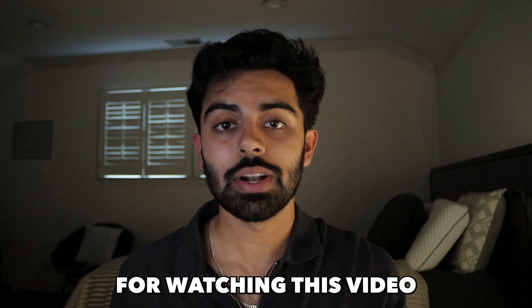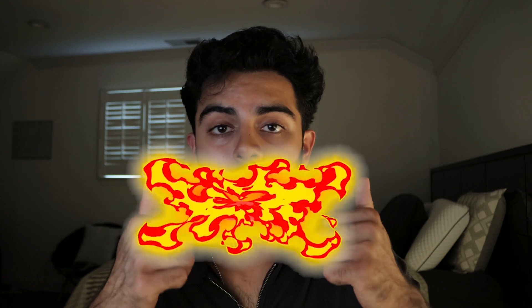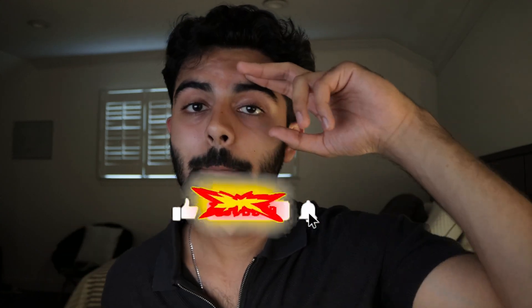Anyway, thank you so much for watching this video. If you found it useful, please drop a like and subscribe. Until next time — peace!